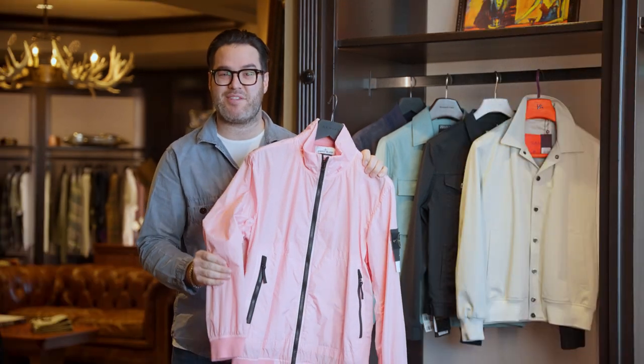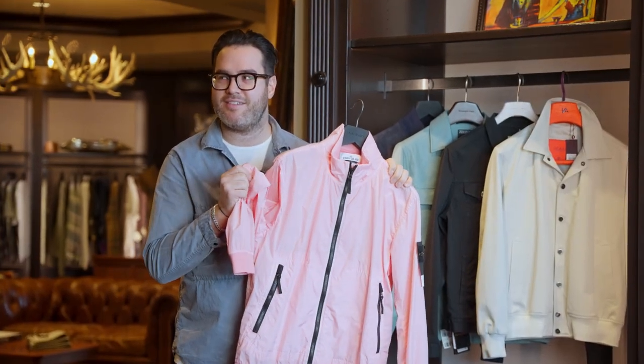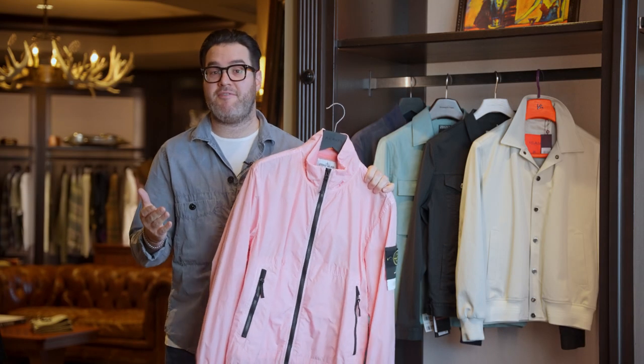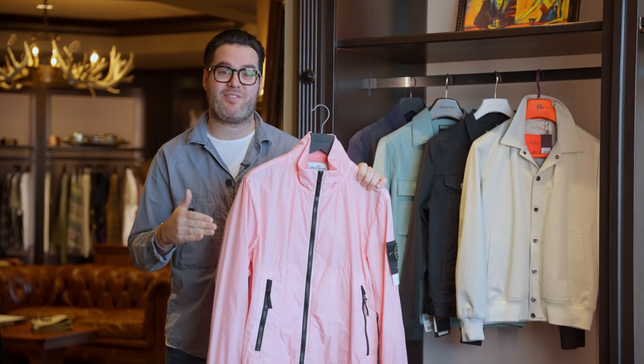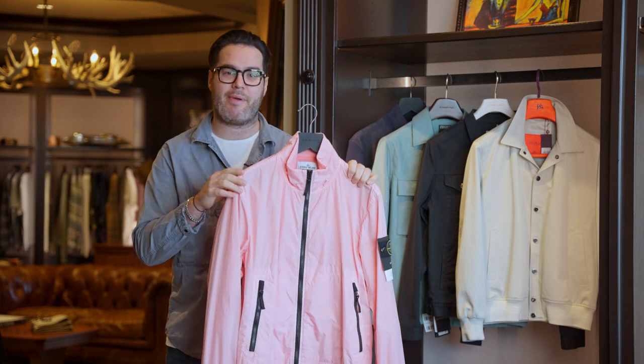As far as windbreakers go, this actually makes a really good sound. This piece is perfect for those cooler nights or while you're traveling on the airplane. I would style this with denim, joggers, or even sweatpants.